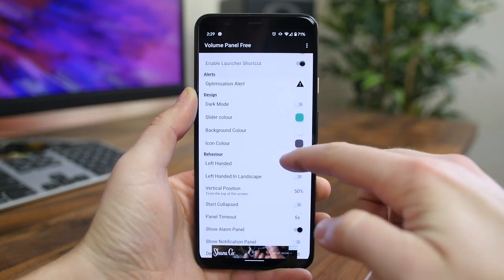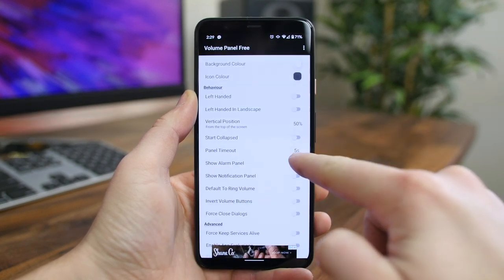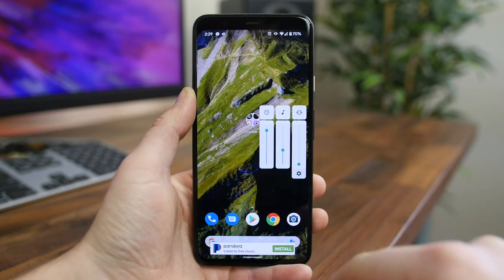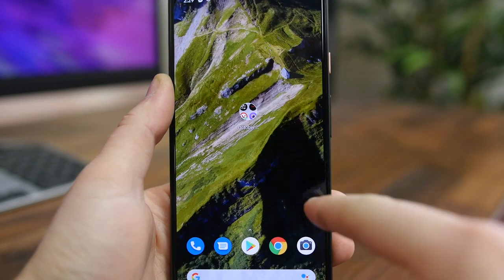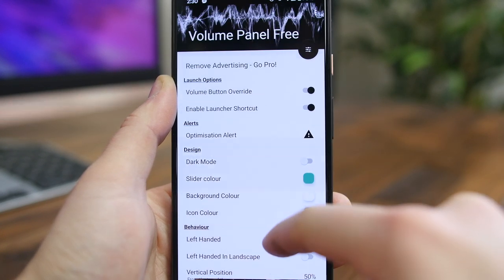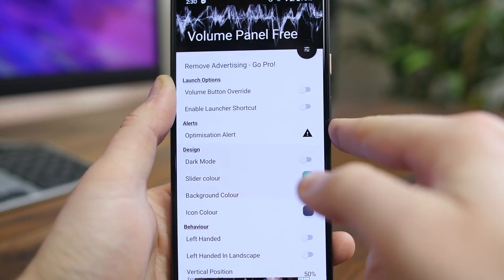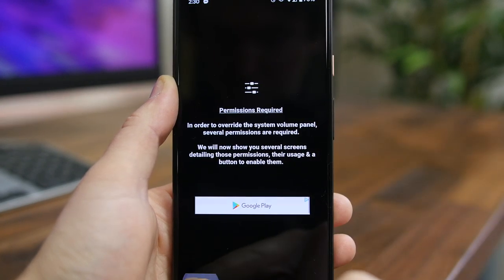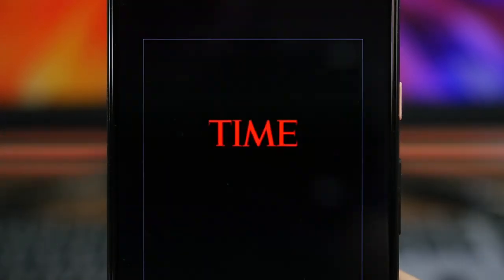Volume Panel Pro is a neat customization app that expands the default volume controls found in Android. When installed and set up, you can press the volume rocker and choose between toggling your alarm volume, media playback volume, and ringer volume — all without pressing more buttons or opening menus. The pro version lets you customize things like moving the panel to the left or right side of the screen, when the panel times out, and the icon and slider colors. Definitely give this app a look if you want to tweak your phone's volume controls.